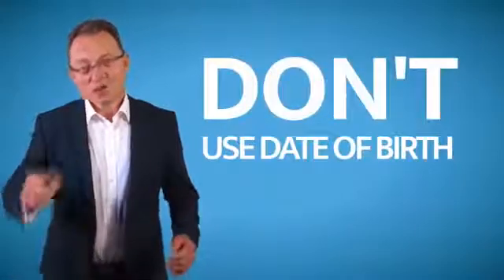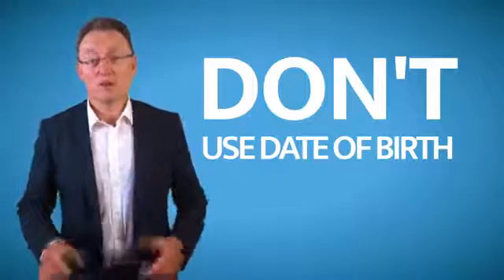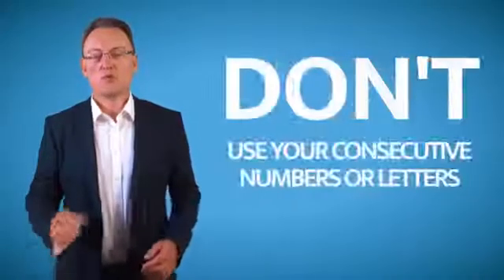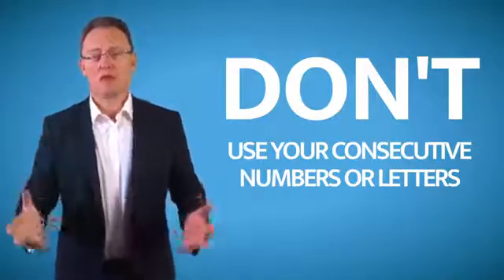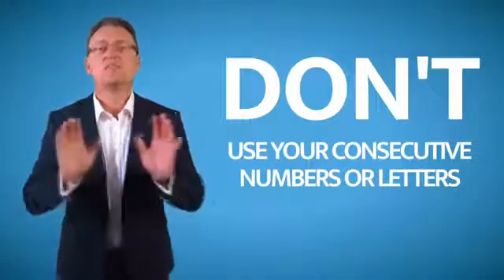Date of birth — if I want your date of birth, I'll look up your name, go to your Facebook account, and I'll have your date of birth just like that. Please don't use your national insurance number. Do not use any consecutive numbers or letters, because there's free password cracking software on the internet that can crack those easy passwords within seconds.